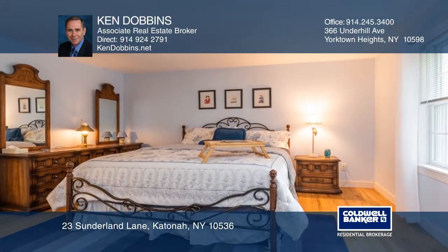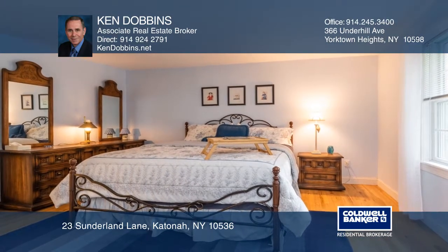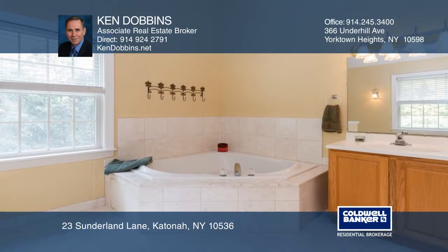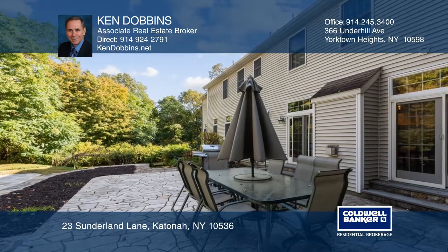A formal living room, a family room with a wood burning fireplace and wet bar, a study and a powder room complete the first floor. The master boasts a sitting room, a walk-in closet and a bath with a jacuzzi. Enjoy the additional amenities like wood floors,